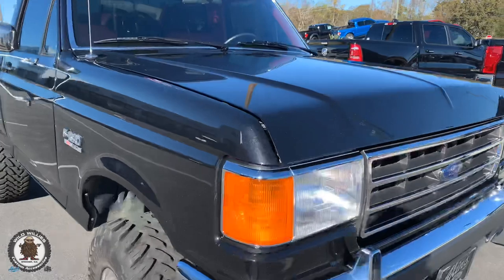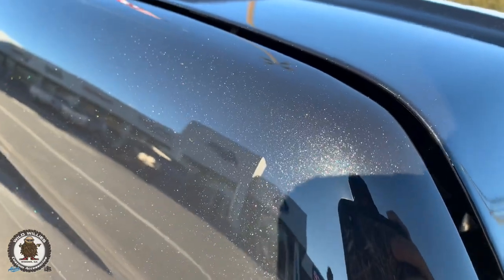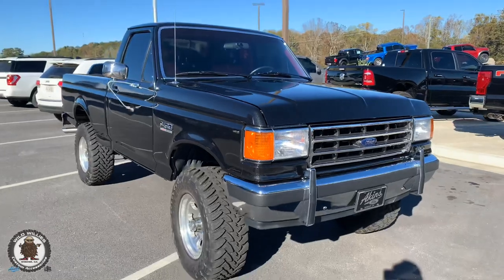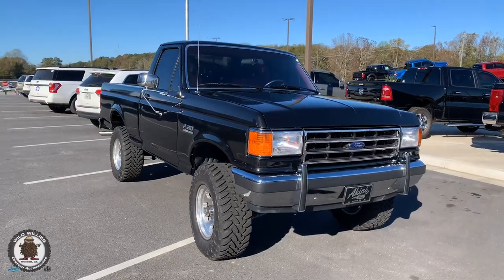It's got that 2011 through 2015 Tuxedo Black Metallic paint color, which is a great choice. This paint has got a lot of blue and gray metallic flake in it, so it really pops in the sunlight. It's real sunny today and it looks amazing — it's got that black look to it but when you get up close you can tell this is a custom truck.